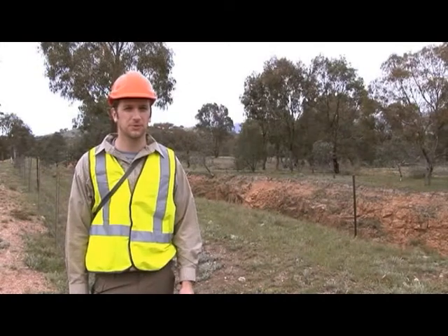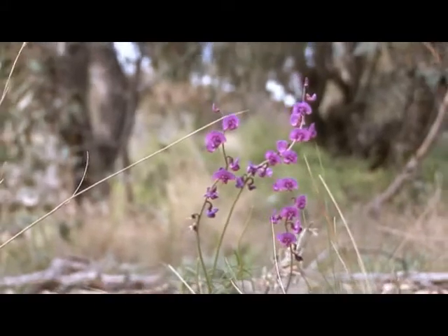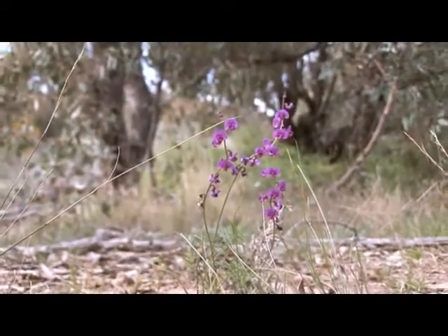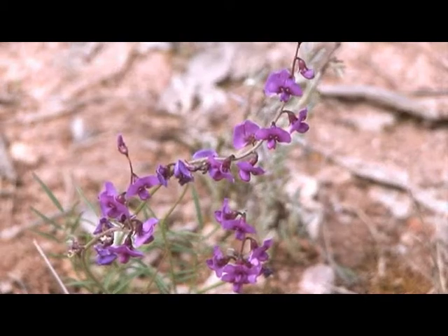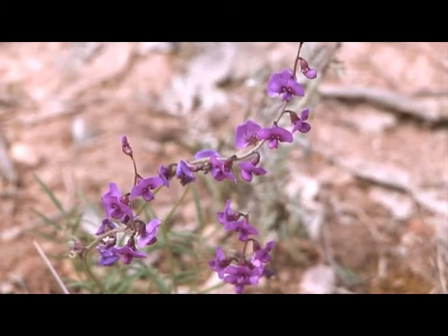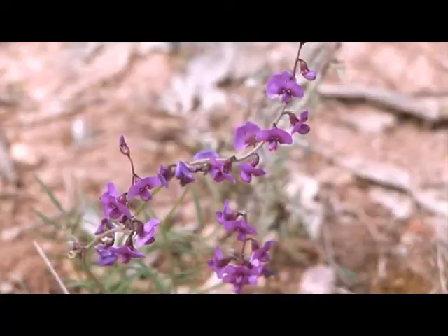My name's Matt Dale, I'm working for Ecological Australia. The Swainsona Recta is part of the pea family. It's got purple flowers. It's quite a plant that may grow up to maybe 30 centimetres if you're lucky, but it stands fairly erect. The little green leaflets and on the floral head you might get up to 10, maybe even 20 little purple flowers.